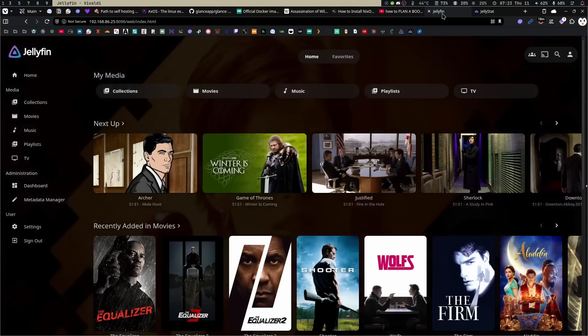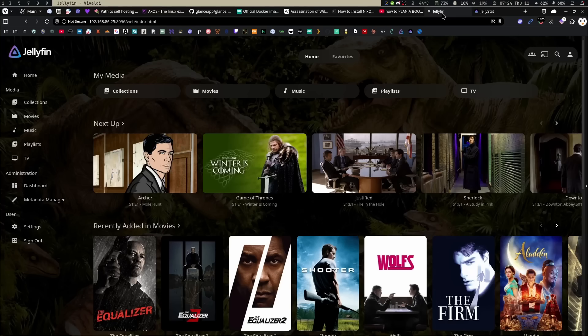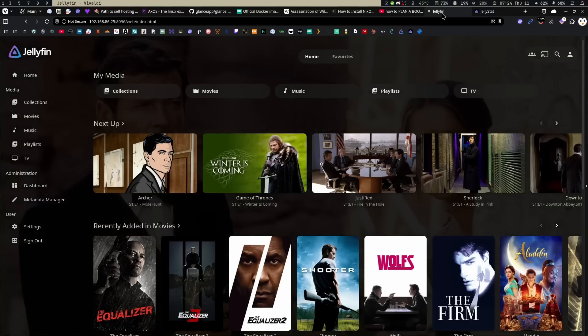Another thing is that Plex has just kind of sucked for the last few years — they keep shoving stuff in the UI and changing it constantly. Despite the fact that it doesn't really affect me because I have the lifetime pass, they keep raising prices on everybody else. I feel like it's only a matter of time before the lifetime pass goes away. They're a corporation — they're going to do things to make more money, and a lifetime pass doesn't bring in more revenue.